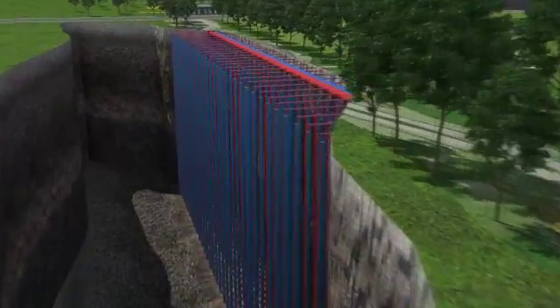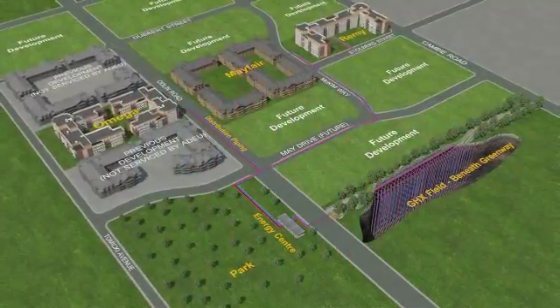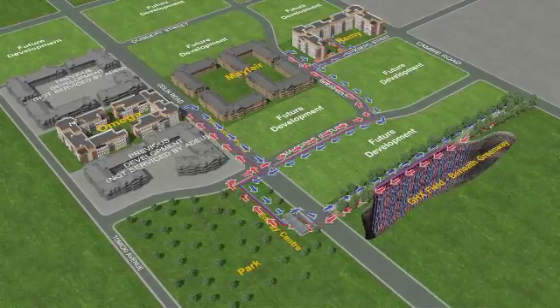Here is how it works. Water is pumped through this network of pipes and picks up the ambient heat from the earth. The heated water is then distributed to the heat exchangers located within the customer buildings.